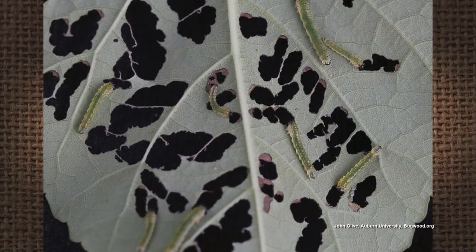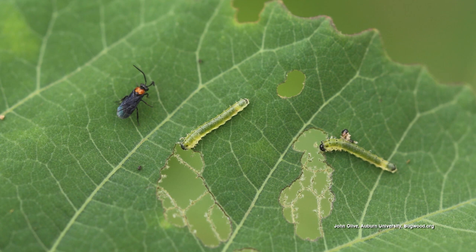I grow hibiscus and I can tell you what that is. The hibiscus sawfly is what that is. The larvae, which camouflage very well — pale green body, dark head — will eat the entire leaf and leave the mid ribs or the veins. They pretty much eat in groups.